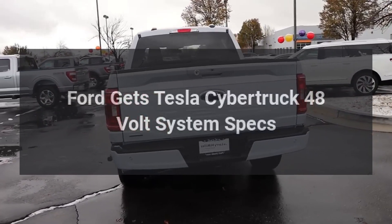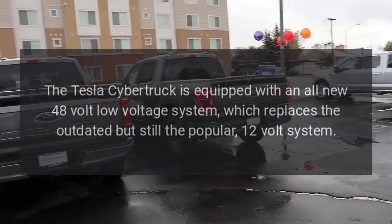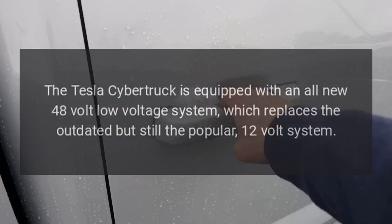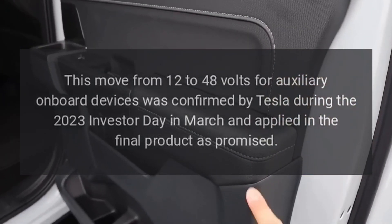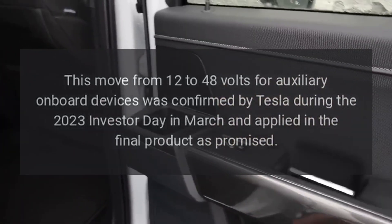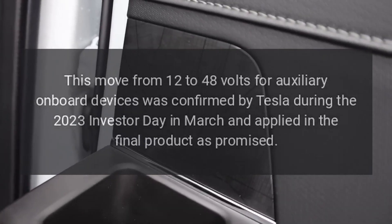Ford gets Tesla Cybertruck 48-volt system specs. The Tesla Cybertruck is equipped with an all-new 48-volt low-voltage system, which replaces the outdated but still popular 12-volt system. This move from 12 to 48 volts for auxiliary onboard devices was confirmed by Tesla during the 2023 Investor Day in March and applied in the final product as promised.